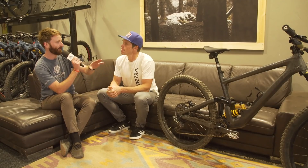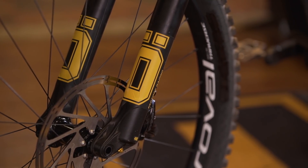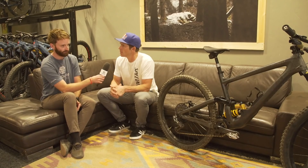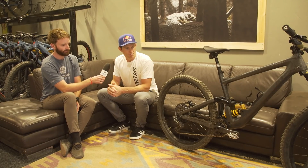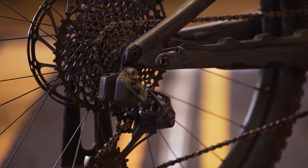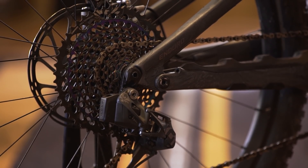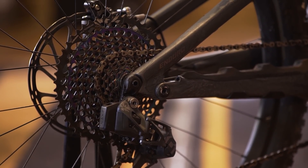You're on full Ohlins as well? Yeah, Ohlins front and rear, the Reverb AXS seatpost, AXS drivetrain — I'm super happy. You mentioned your old downhill bike — AXS is like star wars stuff, isn't it? The Bluetooth shifting — that's a massive thing.